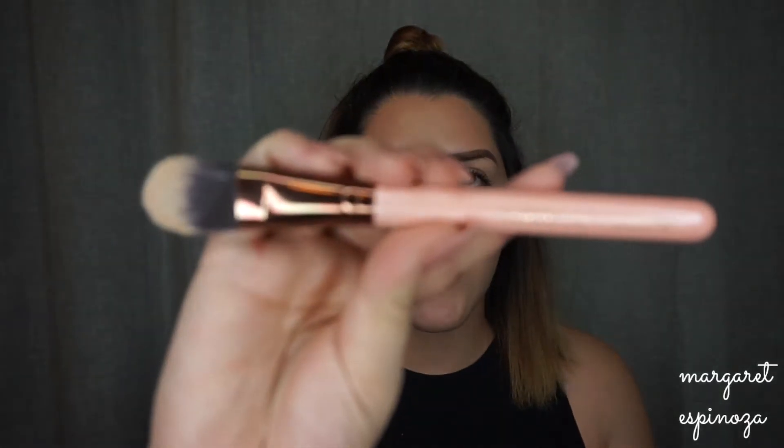For foundation, I don't really use a Luxie brush for that, but I do have the Luxie 510 Foundation Brush which I use more for concealer. I got it in the 12-piece set and I really like it to blend out concealer because it gets in there really well. The synthetic hairs feel really nice and soft.